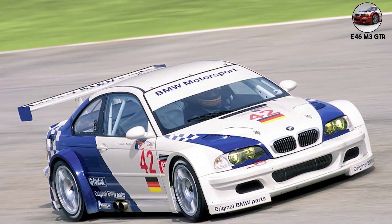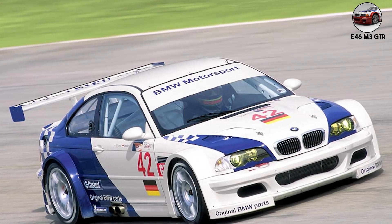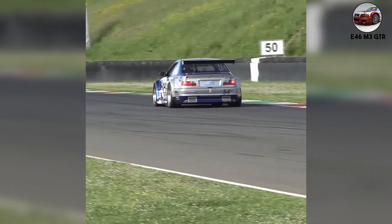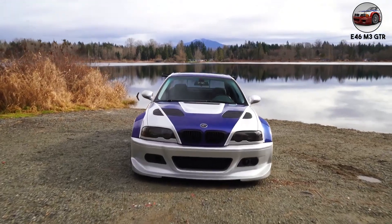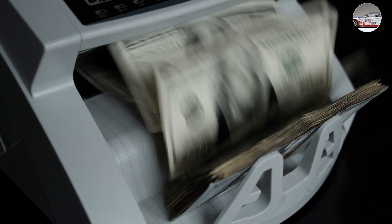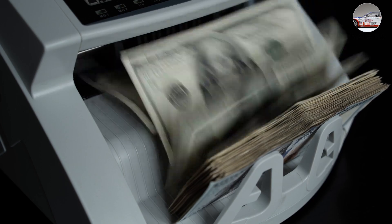The flat-plane crank gives it a Ferrari-like shriek at high RPM. The GTR dominated ALMS so thoroughly that competitors complained — BMW won every race in 2001, until rule changes essentially banned the car. Those 10 street versions? They're worth over $500,000 today if you can find one.